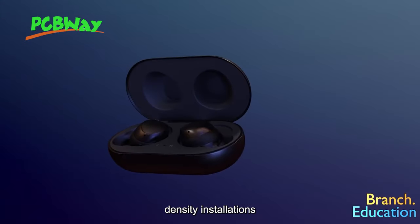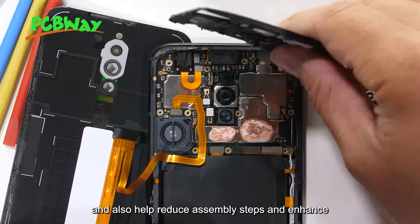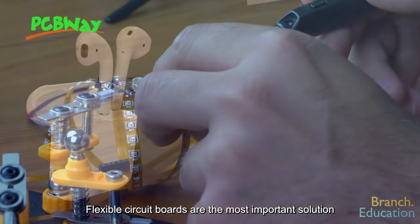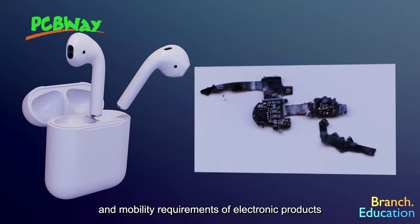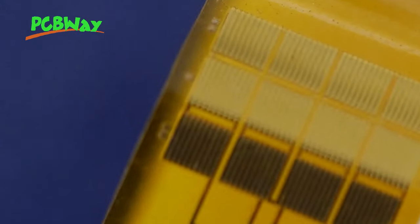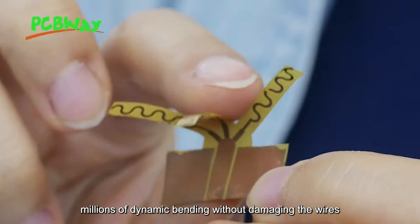Flexible Circuits provide excellent electrical performance to meet the design needs of smaller and higher density installations, and also help reduce assembling steps and enhance reliability. Flexible Circuit Boards are the most important solution to meet the miniaturization and mobility requirements of electronic products. They can be freely bent, wound, and folded, and can withstand millions of dynamic bending without damaging the wires.